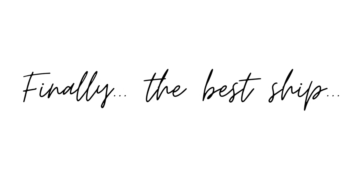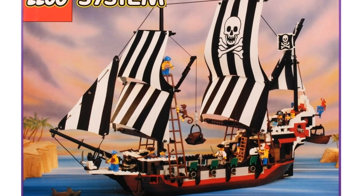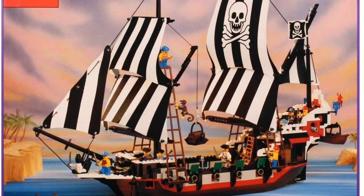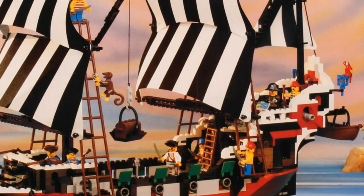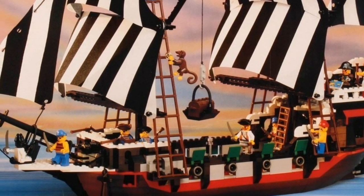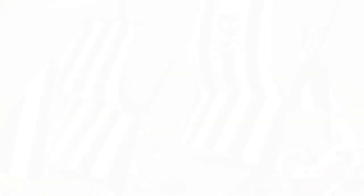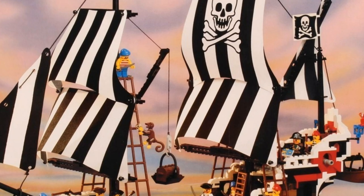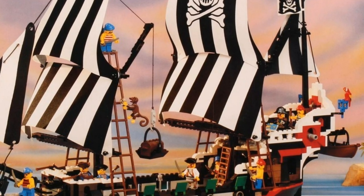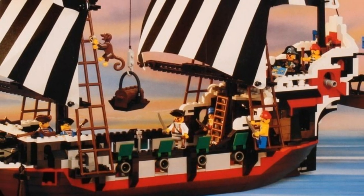The best LEGO pirate ship is the Skull's Eye Schooner, also known as the Black Skull in some markets, item number 6286, released in 1993 with 912 pieces — the largest LEGO pirate set of the 1980s and 90s. This was the pinnacle of LEGO ships with details including an intricate rigging system with fabric sails, a retractable anchor, a winch to hoist treasure, a movable rudder and movable beams. It beats out the Black Seas Barracuda with improvements including the ship's sides opening to reveal the captain's cabin, the steering wheel turning the rudder, and the black and white sails. Cannons could even be moved from side to side and fire rounded bricks.